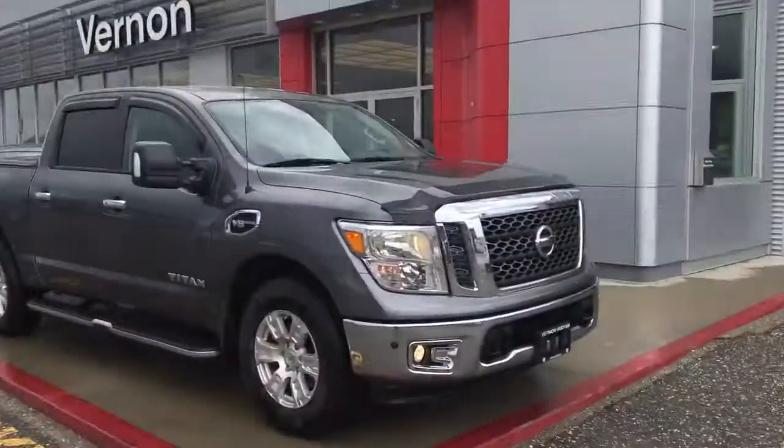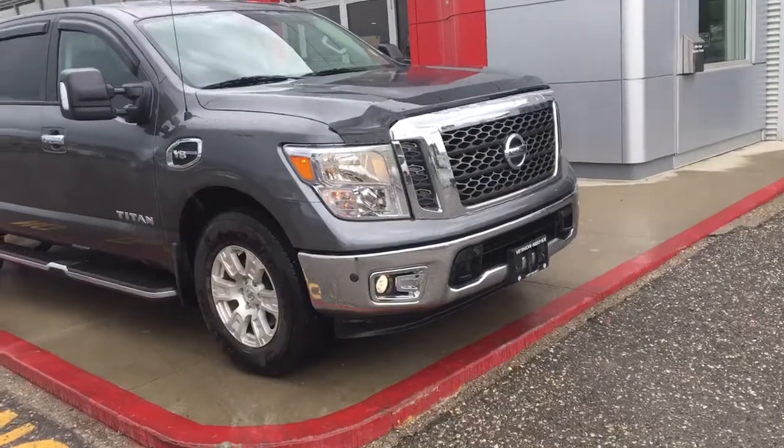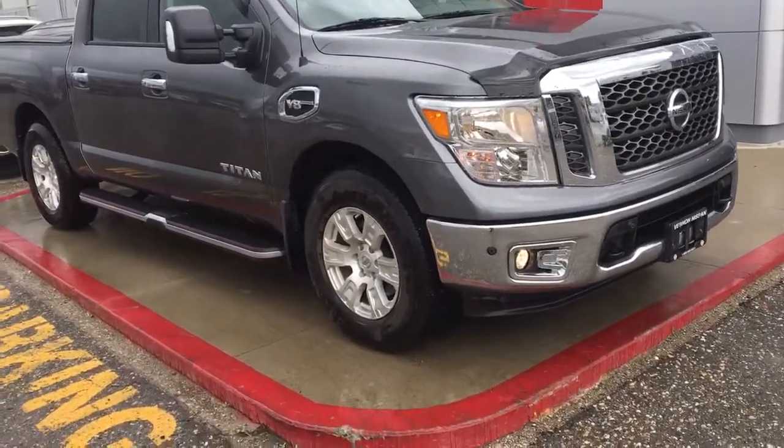Hi Barry, Chad Batchelder here at Vernon Nissan. Today I'm bringing you our 2017 Titan SV Premium Package that we were talking about on the phone. So this is the vehicle that we were chatting about — it's the '17 SV Premium.